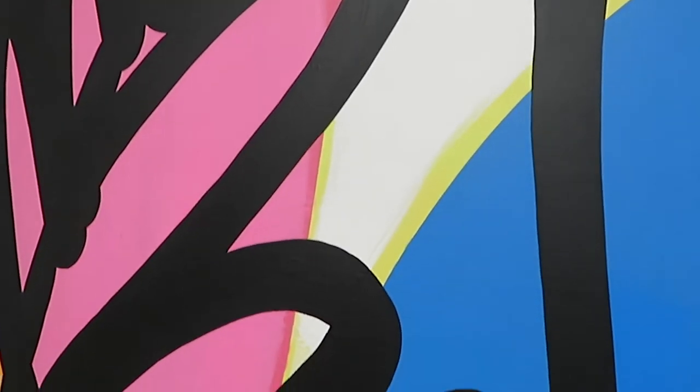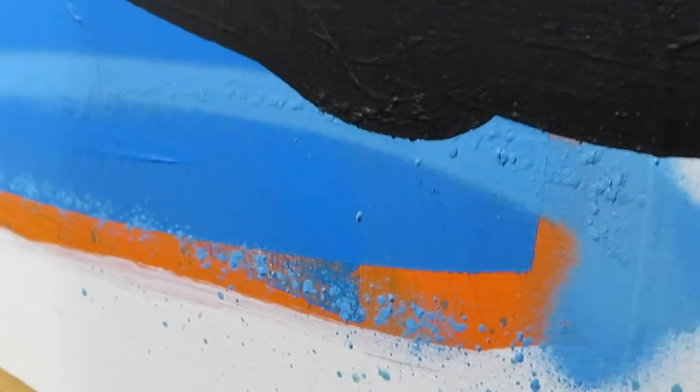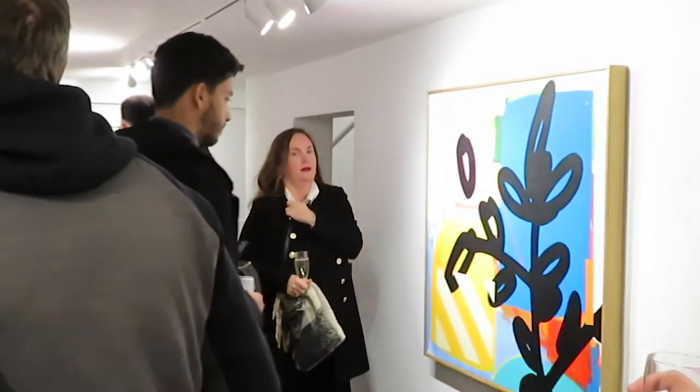My favorite aspect of these works was definitely the texture, because as you get close you see new aspects that aren't visible from a distance. You can see layers and layers of paint built up underneath, creating unique surfaces beneath the flat color that sits on top. This show is on until the 20th of November, so make sure to check the works out for yourself.